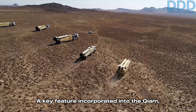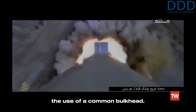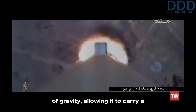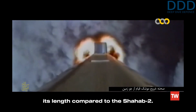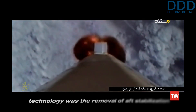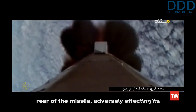A key feature incorporated into the Guillaume, similar to the Ghadr, was the division of the tanks into several sections and the use of a common bulkhead. This design helped manipulate the missile's center of gravity, allowing it to carry a heavy 650-kilogram warhead without significantly increasing its length compared to the Shahab-2. Another innovation enabled by R-27 SLBM technology was the removal of aft stabilization fins, which created undesirable weight at the rear of the missile, adversely affecting its center of gravity.